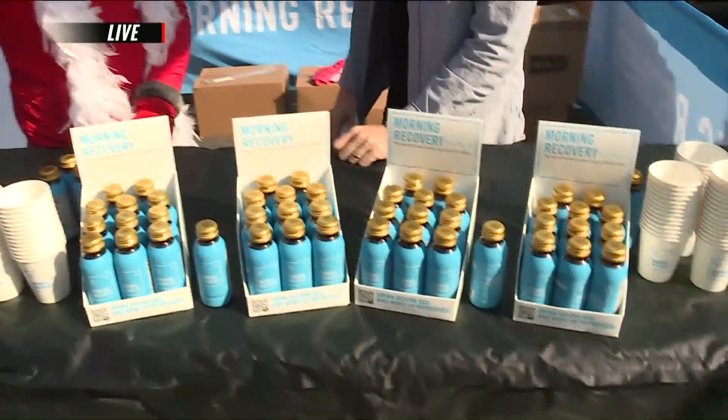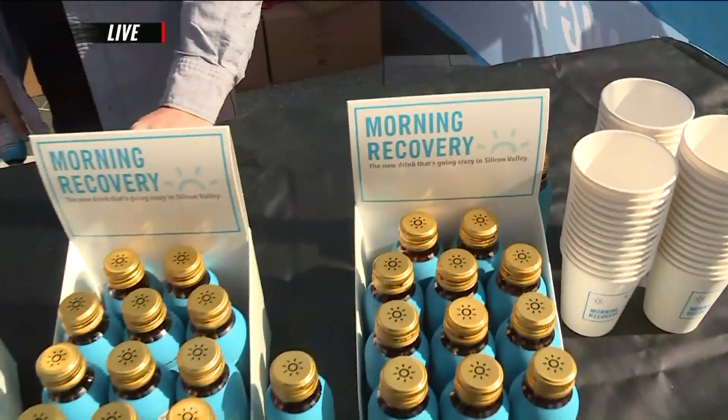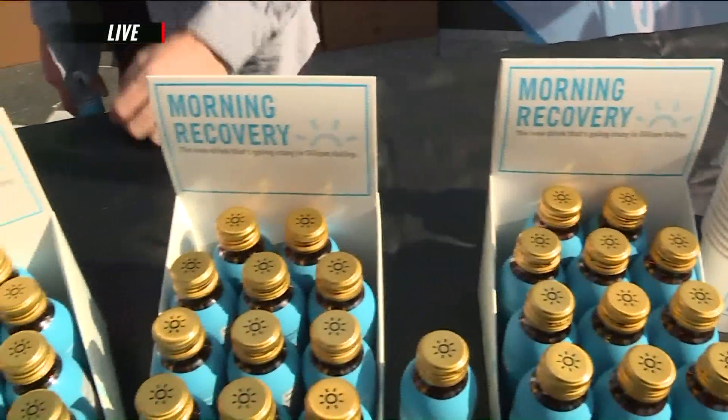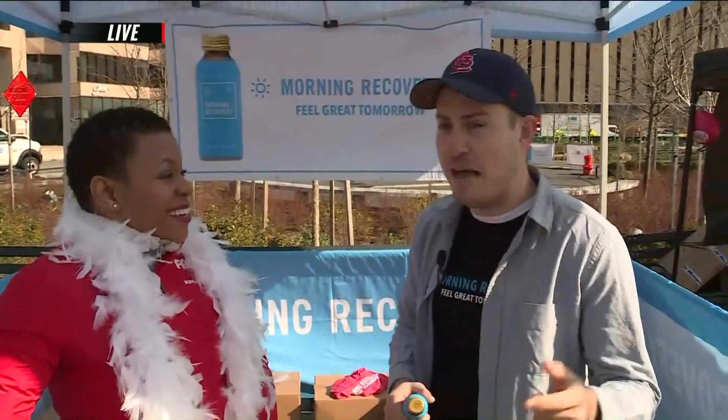What if some people absolutely love it — how do they get a hold of it after today? We're in a ton of places: Total Wine & More, Randall's, Lucas Liquor, the Pepper Lounge, Hall of Fitzgerald's. We're hoping to be at your favorite bar, restaurant, and retail store. And if we're not there, make sure to demand us — ask for Morning Recovery.